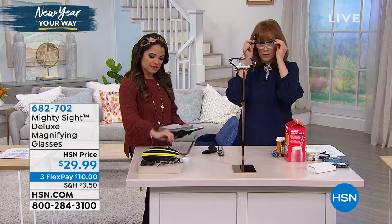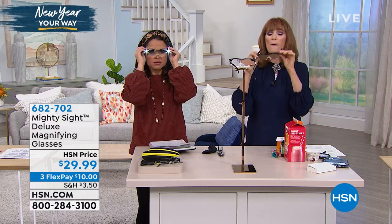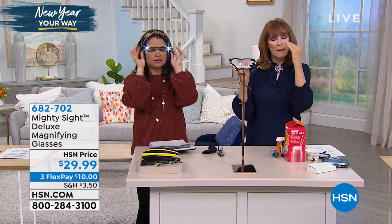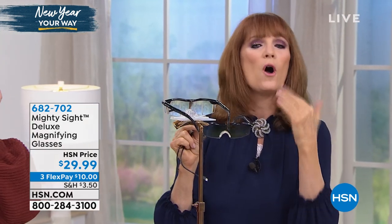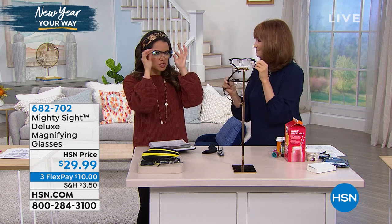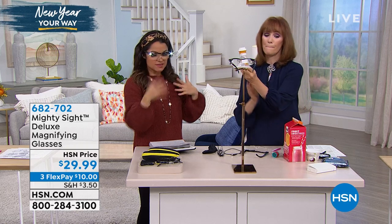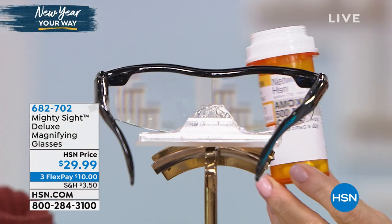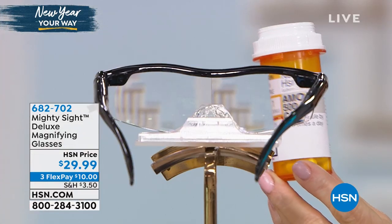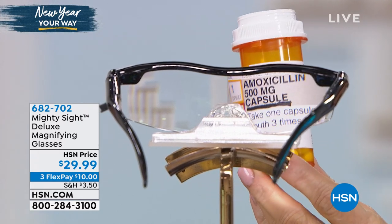They're really weighted perfectly — comfortable on your nose. When I put them on, the weighting was perfect. They feel high quality; they have a certain heft. They're not heavy by any means. Now, if I already wear glasses but just need that extra magnification, I can put these right over my existing glasses. Look at that magnification — even the little 'take one capsule' instruction is enlarged and clear.